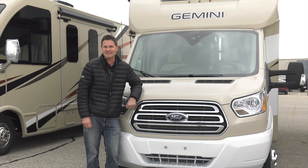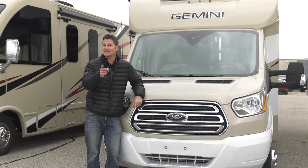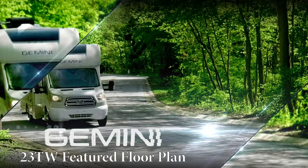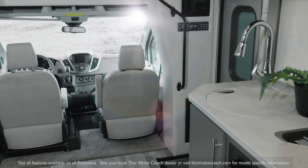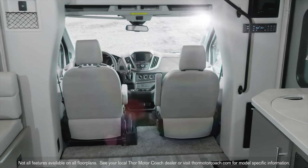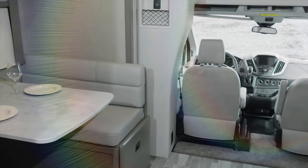The easy-to-drive Ford Transit chassis sits underneath the Gemini 23TW — that's what makes it a Thor Motor Coach featured floor plan. One look around and you know you made the right choice. The full wall slide opens up your living space and offers all the comforts of home.